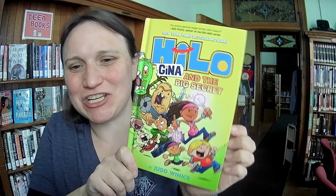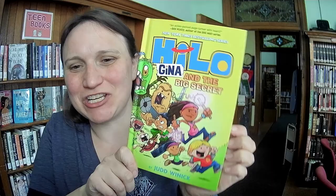The newest Hilo book is featuring Gina and the Big Secret by Judd Winnick. My kids love these books — I read a whole bunch of them with them, which was really fun. Gina was sort of like a side character who I think is now moving in to become a main character, which is awesome. Very good series. If your kids like graphic novels — this was one of the first series that my son got very, very enthusiastic about reading himself. So definitely try them out.